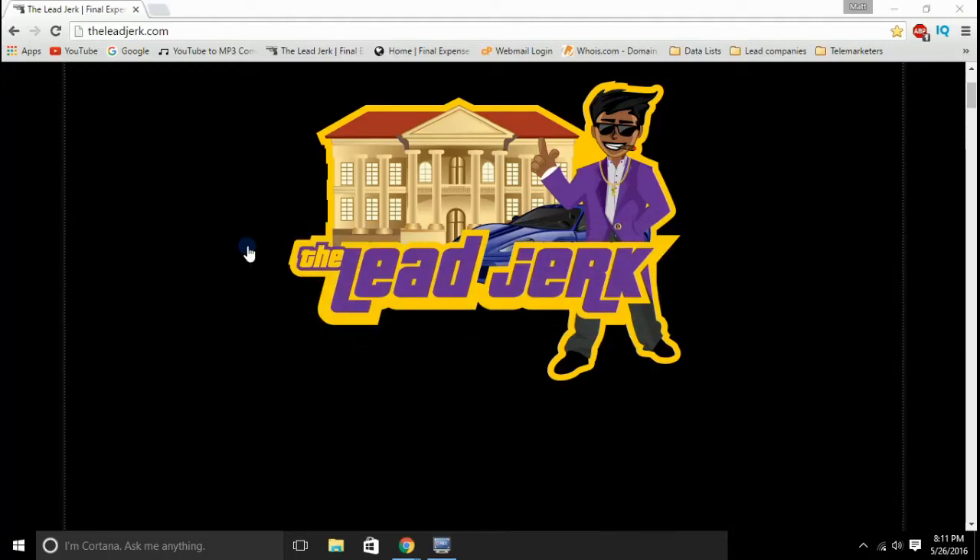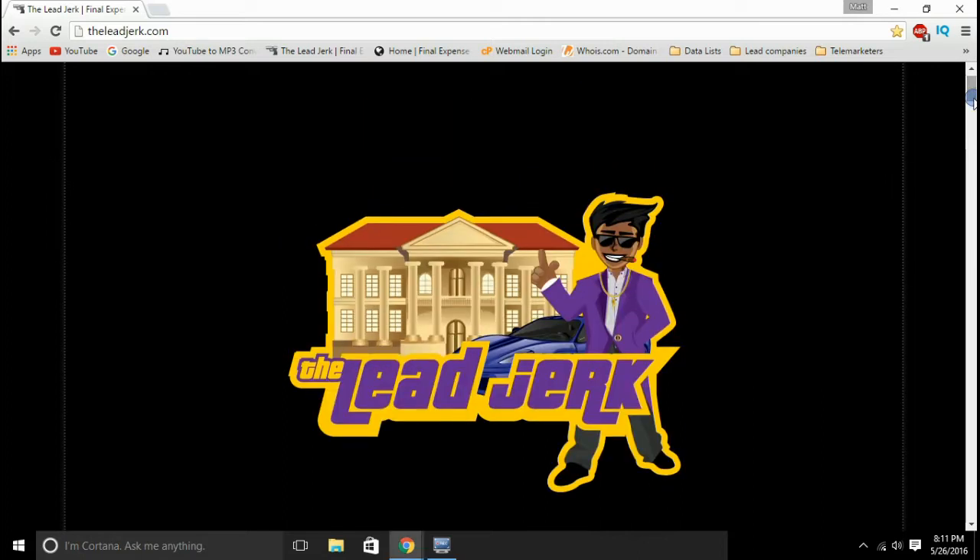Hey guys, Matt Lowry here, The Lead Jerk. I just wanted to make a quick video to talk a little bit about how to work your final expense leads. Pretty much the best way to work them once you receive them is to call them within 24 to 48 hours. So you want to contact them as soon as possible, that way you get the most returning investment out of your lead.